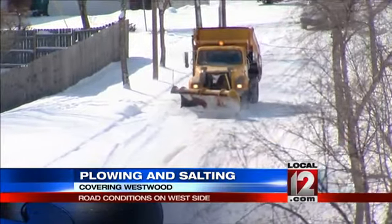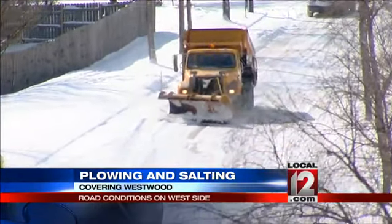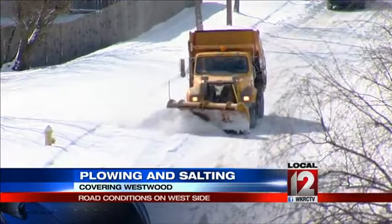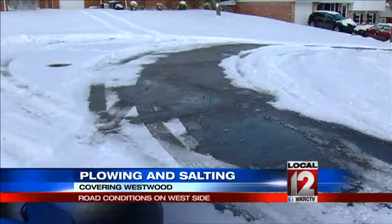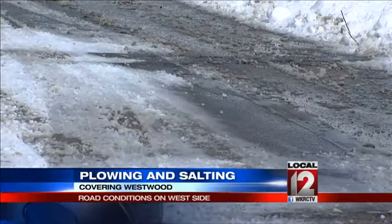If Cincinnati ever applies for the Winter Olympics, Mustang Drive could be home to the downhill ski race. But off in the distance — it's a snow plow, and a snow plow with a salt spreader. It had actually worked its way through the neighborhood, flattening snow in some places and putting down salt in others.